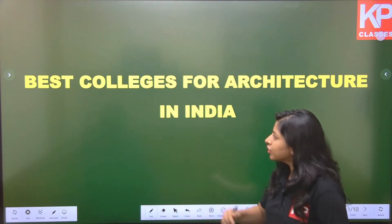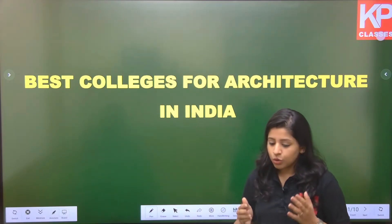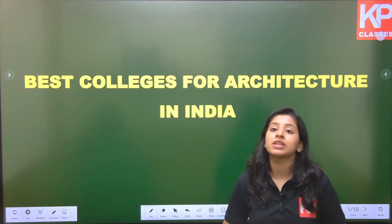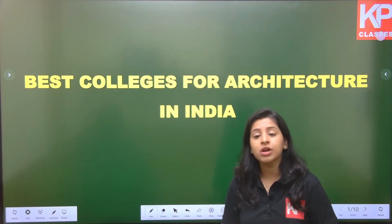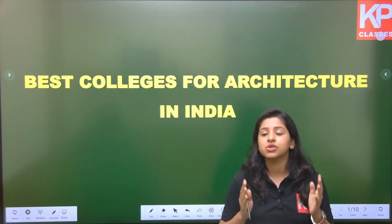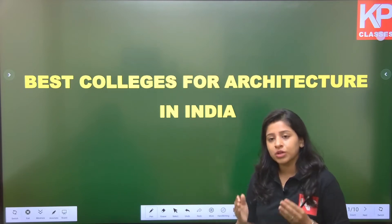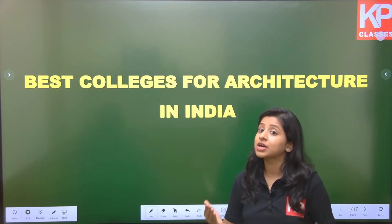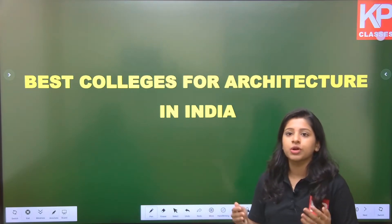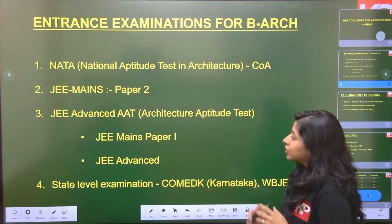In today's video, we are going to understand what are the various best colleges for architecture in India. We'll go through an overview of the admission process, what are the various examinations you have to prepare for and appear in, what should be your rank target, and some of the best colleges of architecture in India — so that if you want to pursue architecture and are feeling a bit lost, this video will give you a good idea.